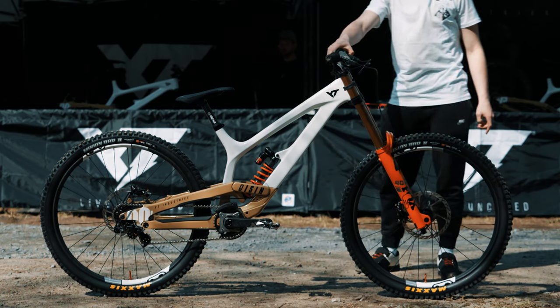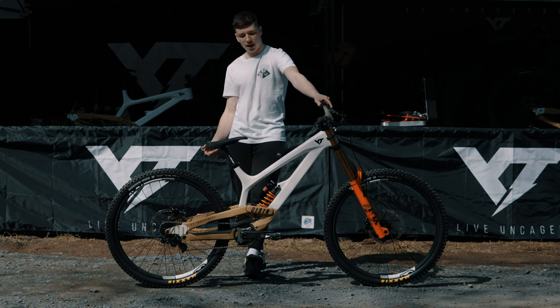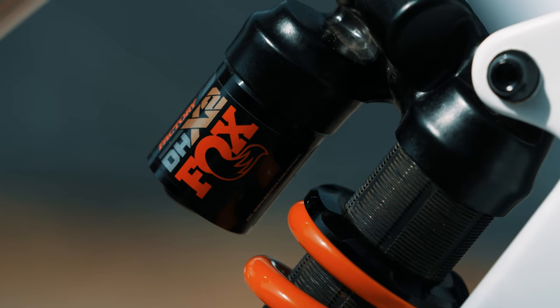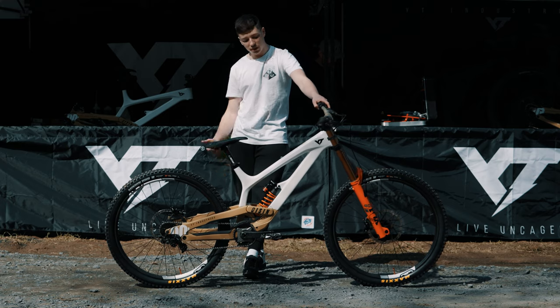I'm also running Fox suspension — Fox 40 on the front and DHX2 on the back. I get lots of questions about why I'm running the coil shock on this bike. It's mainly just a personal preference — I like the small bump absorption more with the coil shock.